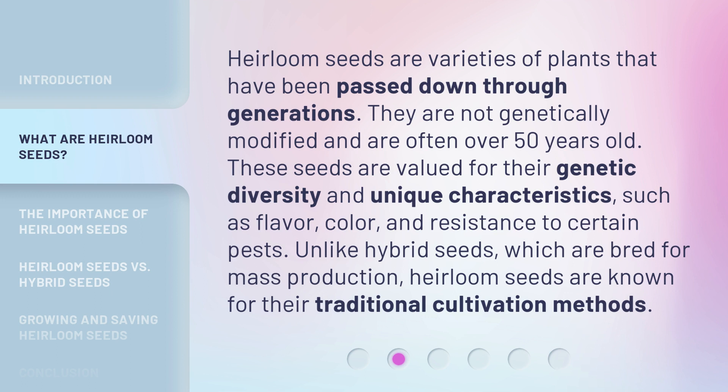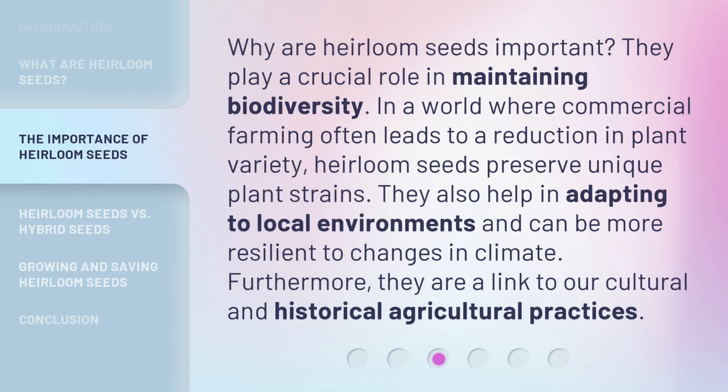Unlike hybrid seeds, which are bred for mass production, heirloom seeds are known for their traditional cultivation methods. Why are heirloom seeds important? They play a crucial role in maintaining biodiversity in a world where commercial farming often leads to a reduction in plant variety.